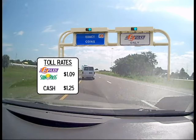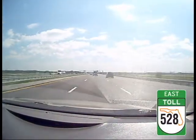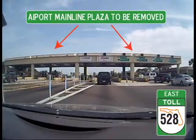There will be an E-Pass only lane and an exact coin lane at the ramp plaza. As you drive east, you'll see that the airport plaza has been removed.